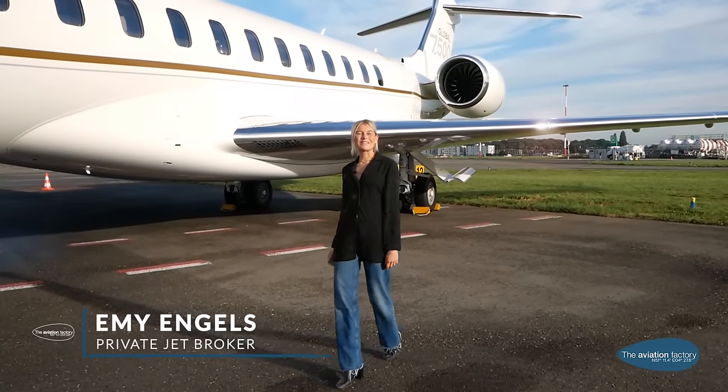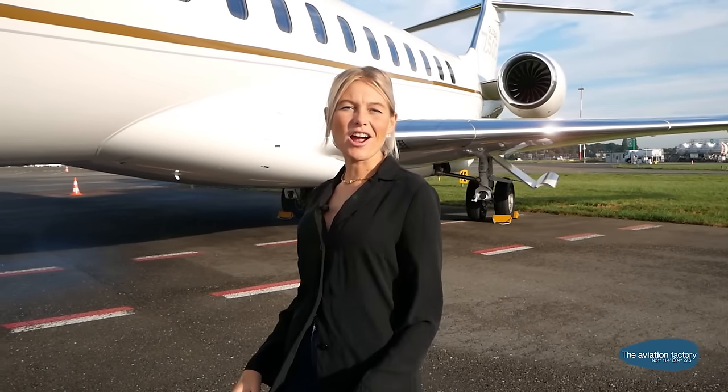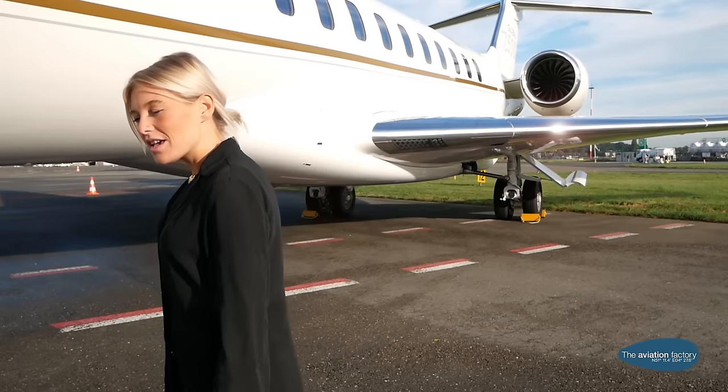Hi, I'm Amy, private jet broker at the Aviation Factory. Welcome to the Global 7500, the largest, boldest and longest range jet in the world. If you think it's impressive outside, let's have a look inside.